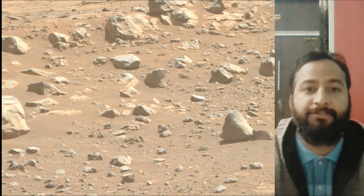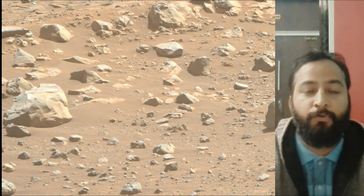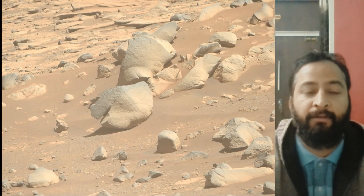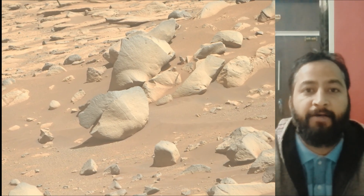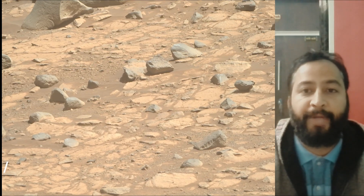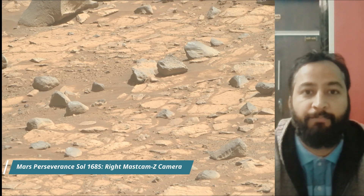Perseverance rover also carries the Ingenuity Mars helicopter, which has successfully flown on another planet. Jezero crater is a site believed to have once held a lake and river system, making it a prime location to search for signs of past life.